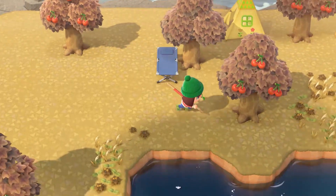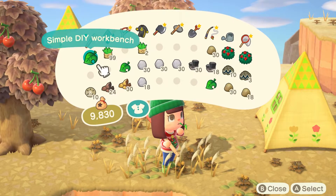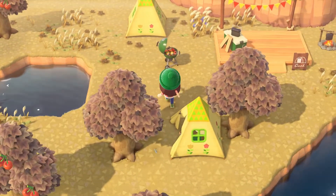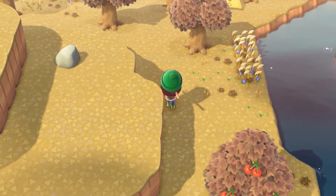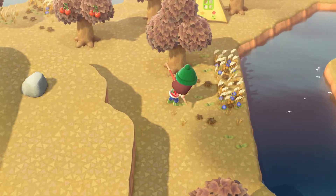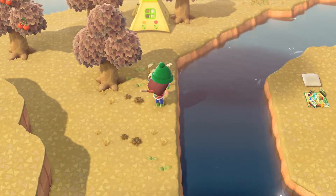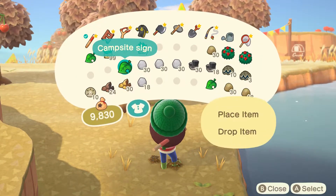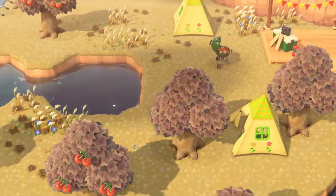Out by the stars - there we go. The sign - where do we want the campsite sign? I guess kind of here. Let's dig up some of these - they're good if you've got a lot of area growing, but it's a bit much. There we go, that's our campsite.